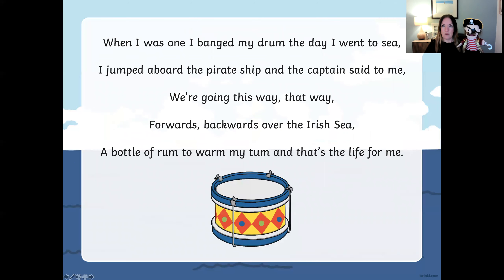Let's have a look at our first one — I'll read the first bit to you, you can join in if you'd like. When I was one, I banged my drum the day I went to sea. I jumped aboard the pirate ship and the captain said to me, we're going this way, that way, forward and backwards over the Irish Sea. A bottle of rum to warm my tongue and that's the life for me. Did you enjoy that? You can spot the rhyme words at the end of each line: sea and me. And then we have sea and me again.